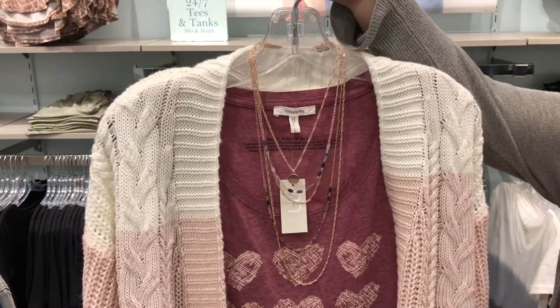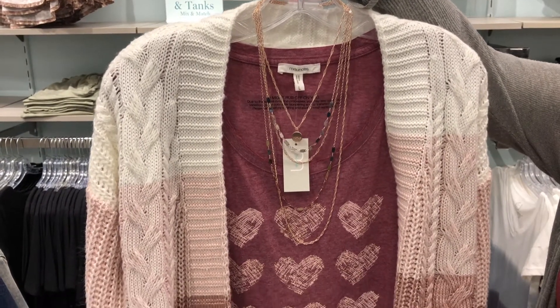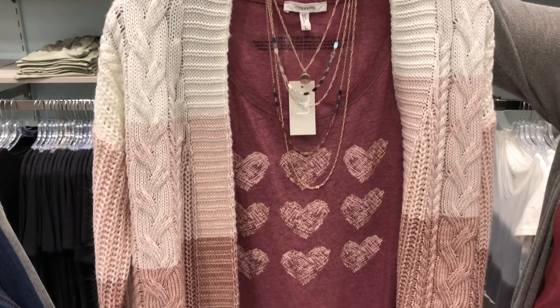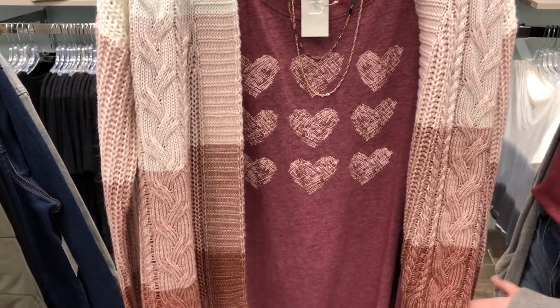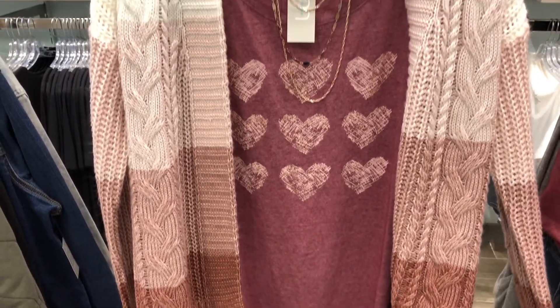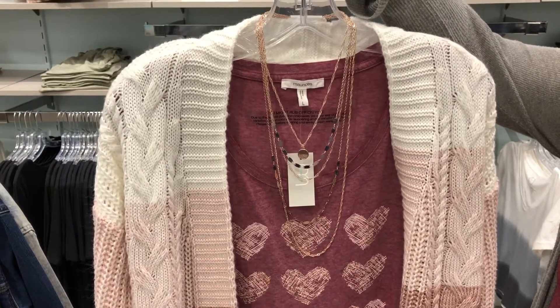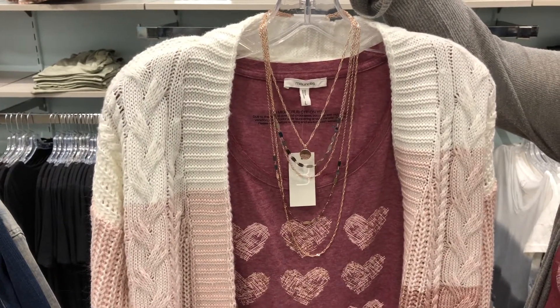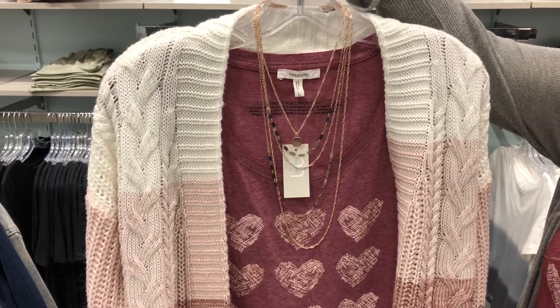Here I have a little graphic tee paired with a cardigan. Especially during this time of year, we don't really know what the weather is going to be like, so you could wear the graphic tee by itself. But I think the color scheme is really pretty together. If you wanted to dress it up a bit, I just threw on a layering necklace with it. We're seeing layering necklaces all over the board — just simple and cute, but it dresses it up.